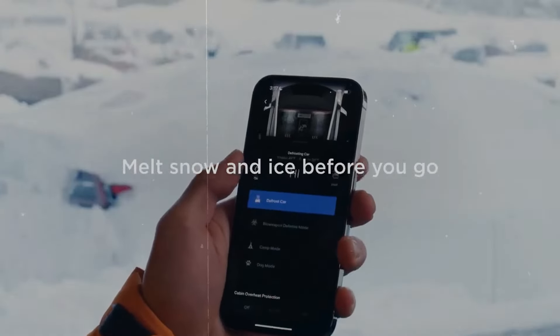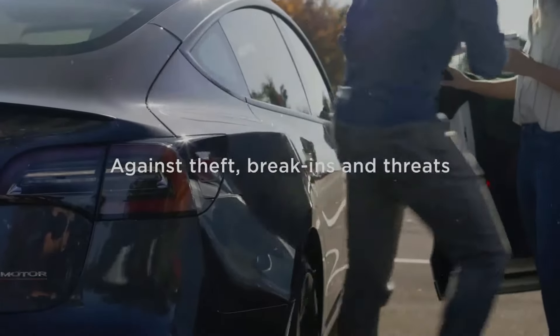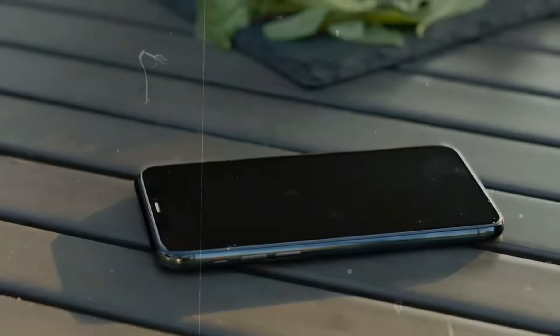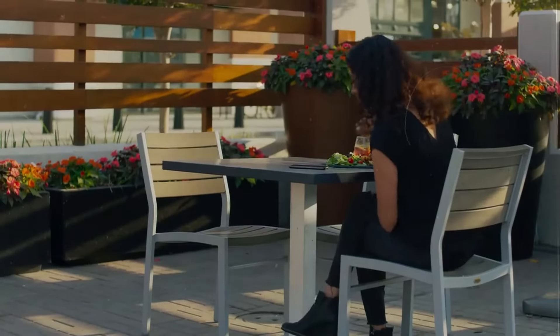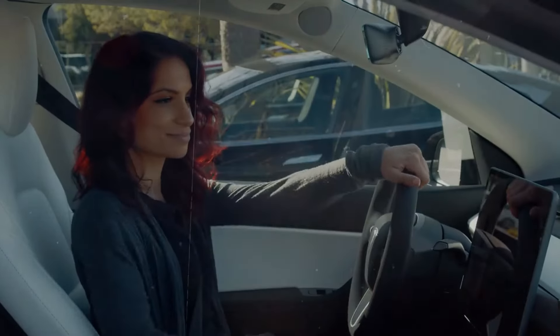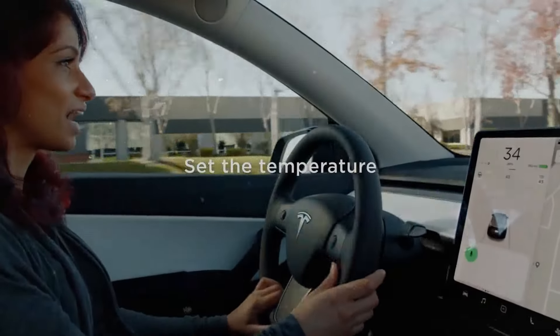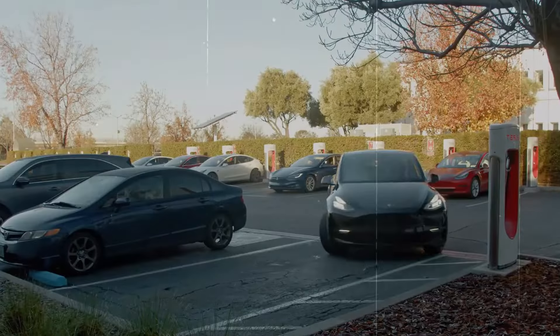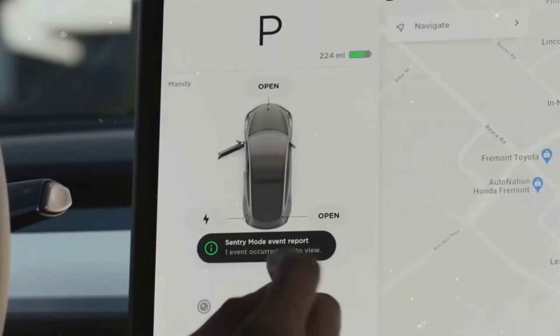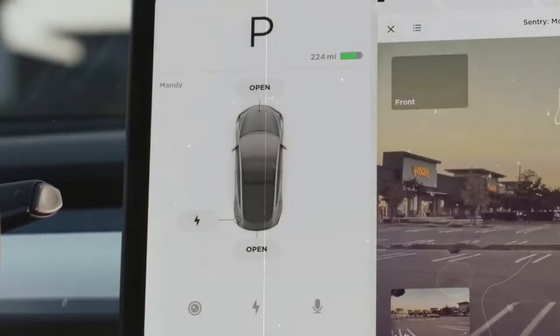These enhancements not only improve the practicality, safety, and personalization of Tesla vehicles but also pave the way for greater accessibility to advanced technologies through the introduction of a subscription model for full self-driving features. The Juniper refresh of the Model Y underscores Tesla's dedication to staying ahead in the electric vehicle market, ensuring that its vehicles continue to set new standards and meet the evolving expectations of drivers worldwide.